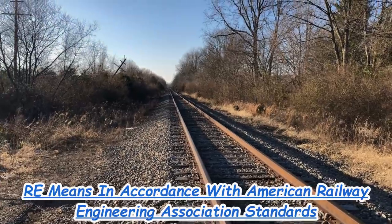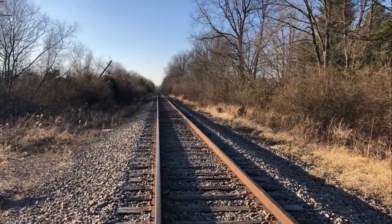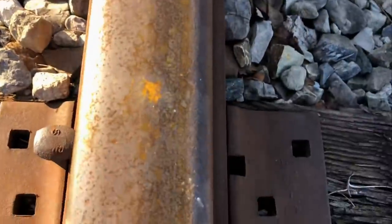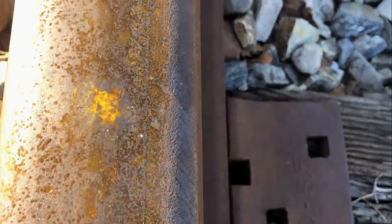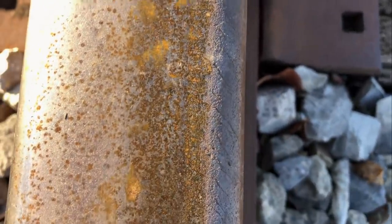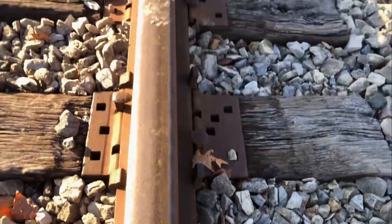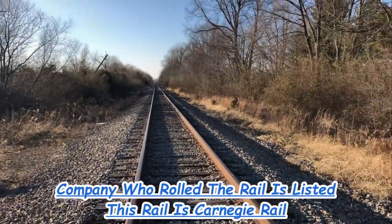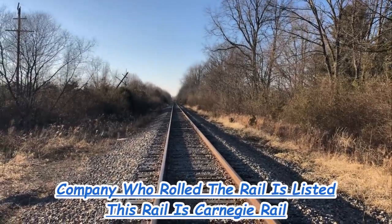The trains will be coming from down that way. I'm about four miles in front of it. There's the top of the rail before it gets here — it's got some rust. It's been about five days since the train came through, so we're going to have a little bit of rust on top of the rail because of all the rain we got here in Ohio.